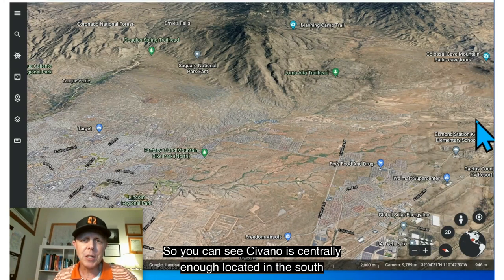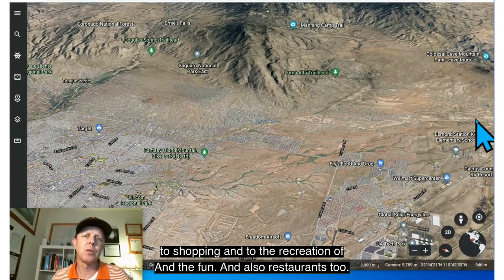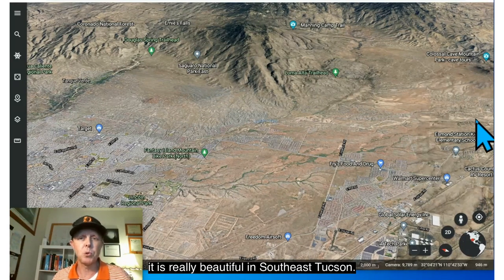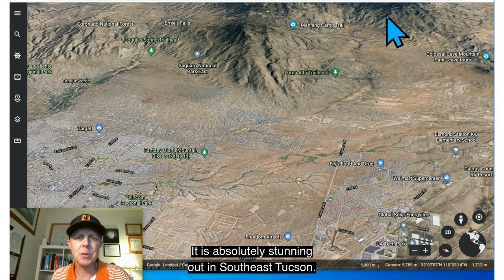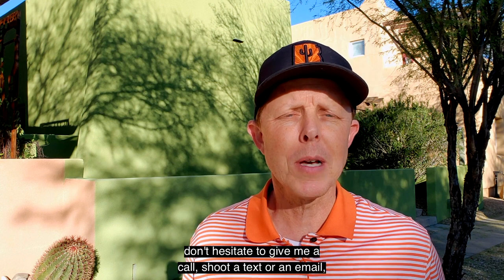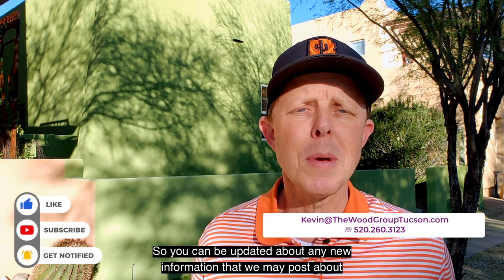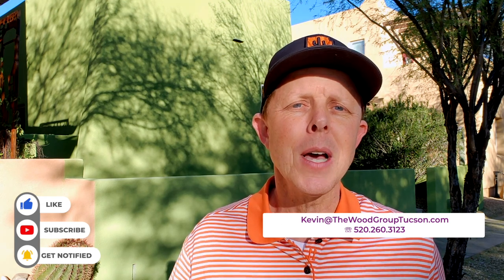Savano is centrally located in the southeast corridor of Tucson, giving you access to medical, shopping, recreation, and restaurants — with a dozen restaurants within about 15 minutes. From this Google Earth view, you can see it is really beautiful in southeast Tucson, with views of the Tanque Verde Mountains and the Rincons. If you're visiting or considering a move, don't hesitate to call, text, email, or leave a comment below — I'll follow up personally with no obligation. Click subscribe and tap the bell for updates on neighborhoods, hiking, riding, and living in Tucson, Arizona.